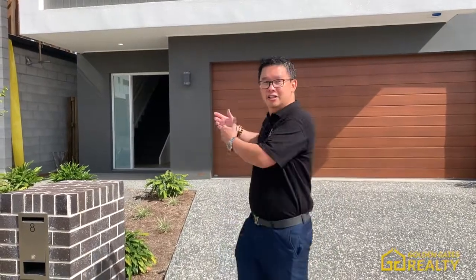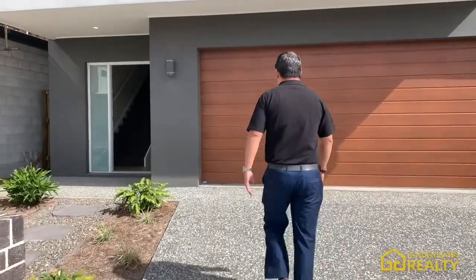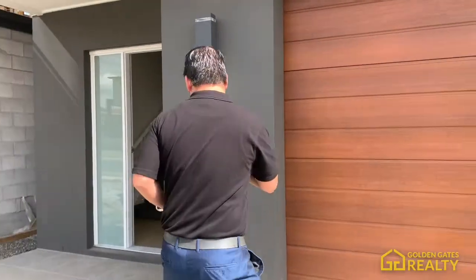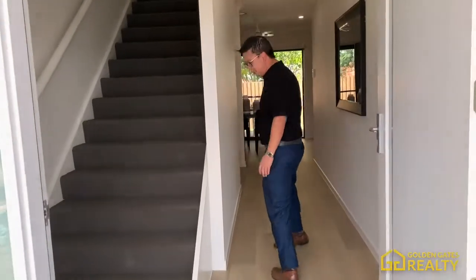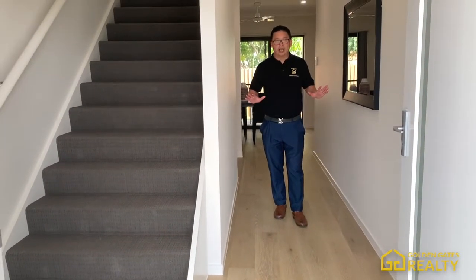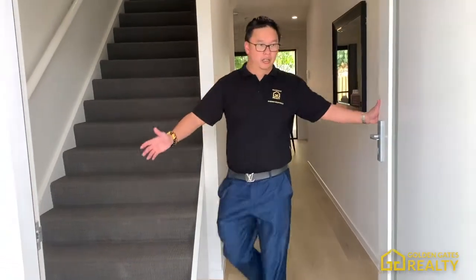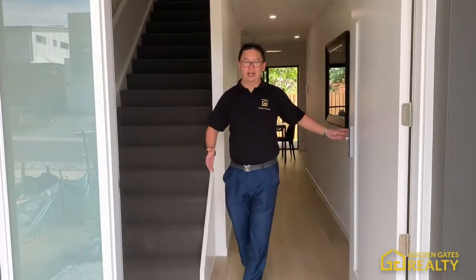Have a look — the House and Land Package is already finished. I'd like to show you the finished House and Land Package. Please come through. This is the two-car garage, and I'll show you the inside later. The home already has timber flooring, and you can choose tiles if you prefer. The doorway is very wide, which is a great feature.